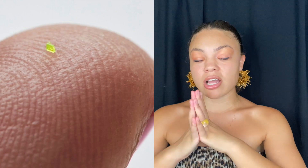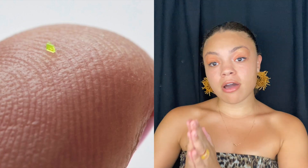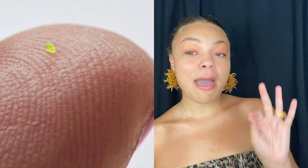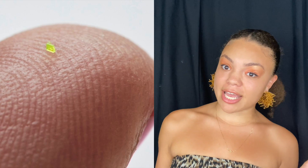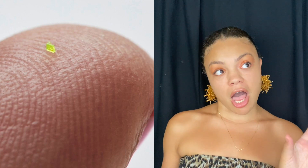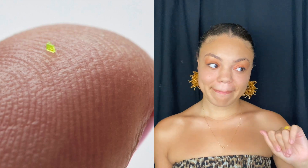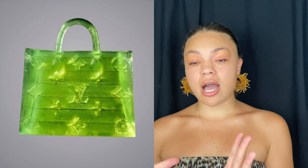That's crazy! This bag is called the microscopic handbag and it is made out of photopolymer resin. It measures 657 by 222 by 700 micrometers. To put it in perspective, it would be compared to a speck of dust, a grain of salt, or a grain of sand — it's so small it can only be seen underneath a microscope.